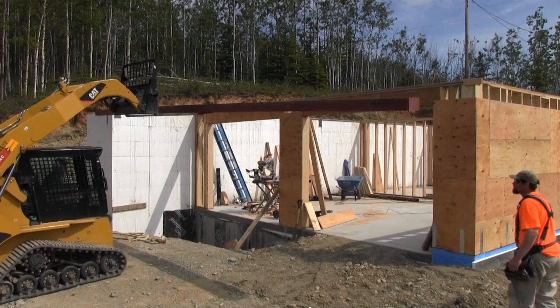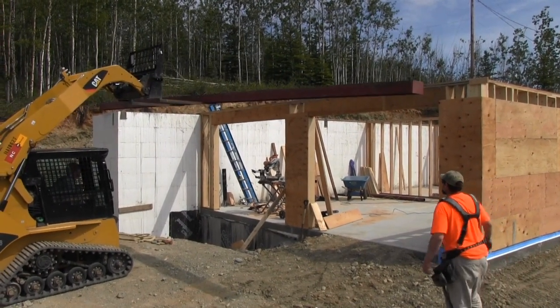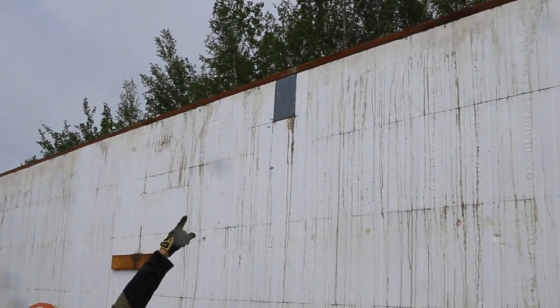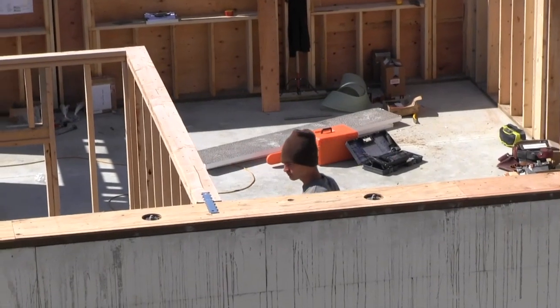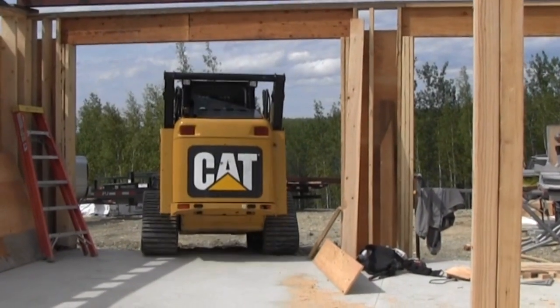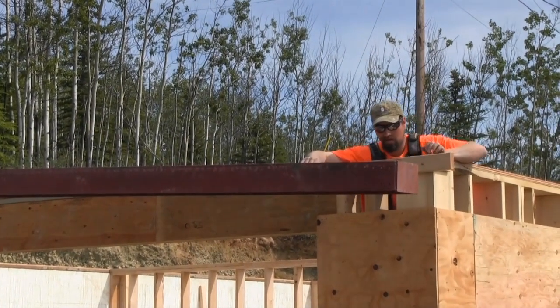The first one is we have this massive steel I-beam that we have to put in. It spans the width of the garage. Jacob's already put in a pocket in the concrete walls and we put a pocket in the basement framed walls. But the big challenge is that we've kind of framed ourselves in, so we're trying to figure out how to get this huge steel beam into the garage and set it in place.